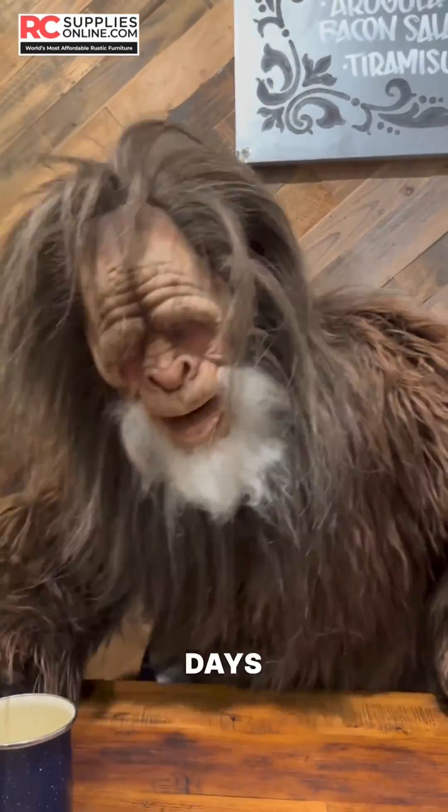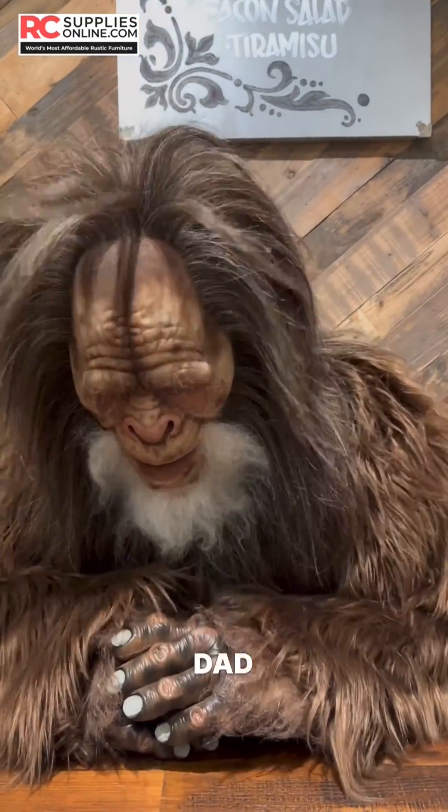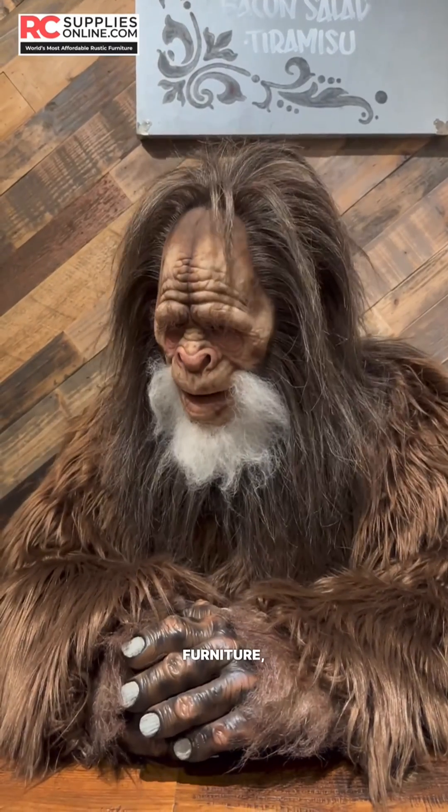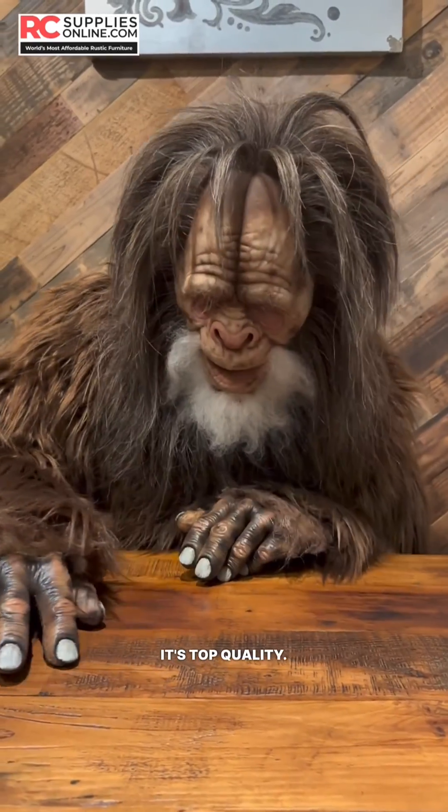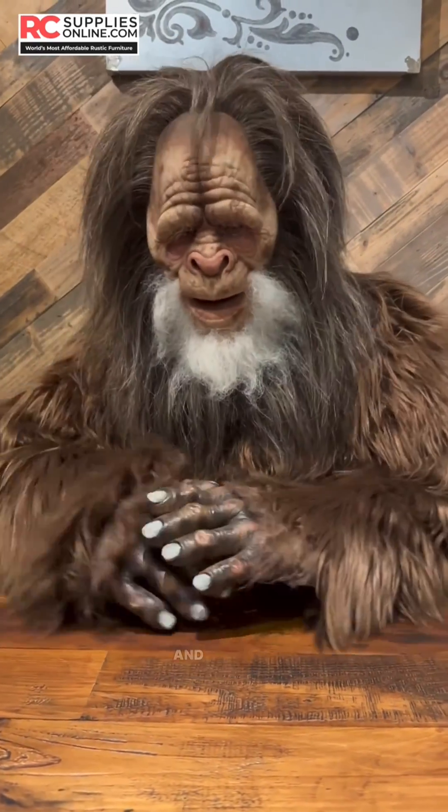Their tops remind me of days gone by when my dad and I used to make our own wood furniture the old-fashioned way. This table right here, it's top quality. Reminds me of the tops my dad and I used to make.